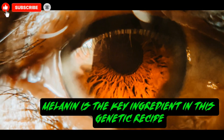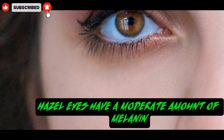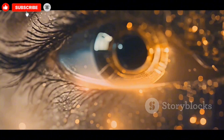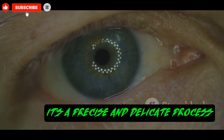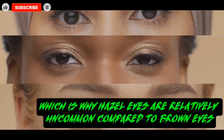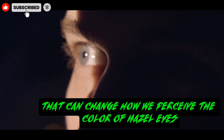Melanin is the key ingredient in this genetic recipe. This pigment comes in two main types, and the combination of these determines the final shade. Hazel eyes have a moderate amount of melanin, but its distribution is uneven. This is why you see those beautiful bursts of brown, green, and gold all in one eye. The genes tell the body exactly how to arrange these pigments — it's a precise and delicate process. A small change in this genetic instruction can lead to a completely different eye color, which is why hazel eyes are relatively uncommon compared to brown eyes. But genes are only part of the story. Light plays an equally important role, acting as a spotlight that can change how we perceive the color of hazel eyes.